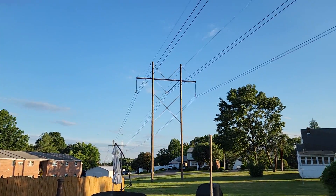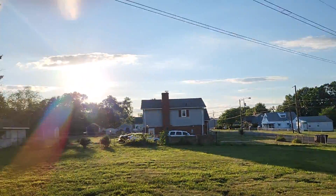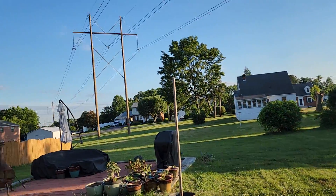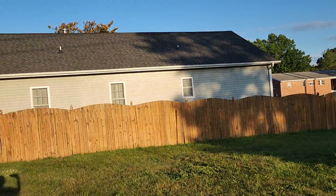Now you do have some power lines here. I just wanted you to be aware of that, but they're not like some big mega power lines that I've seen.